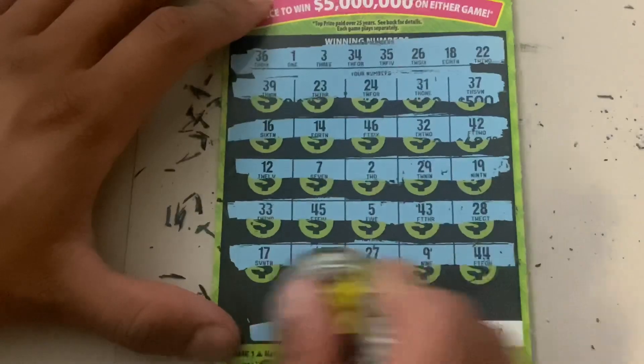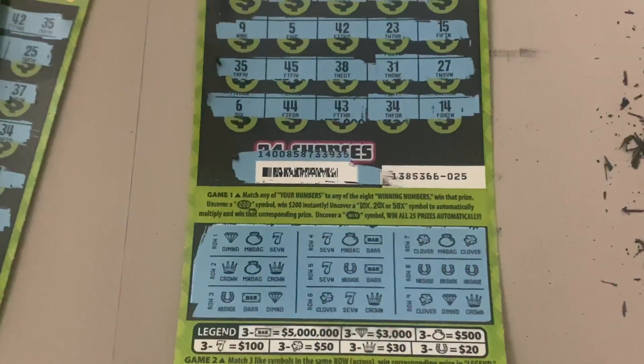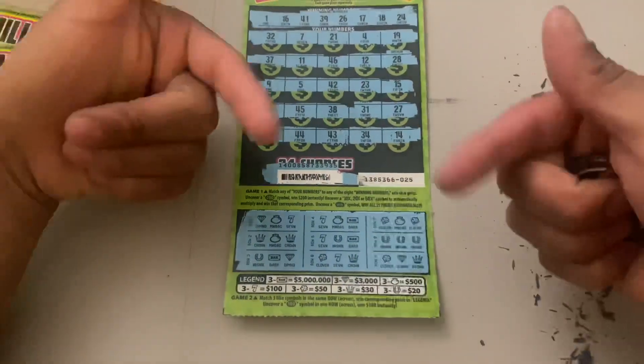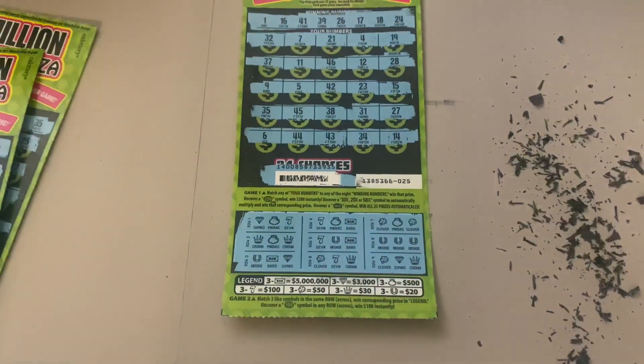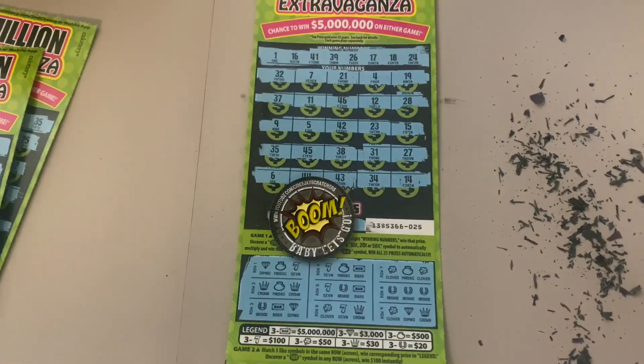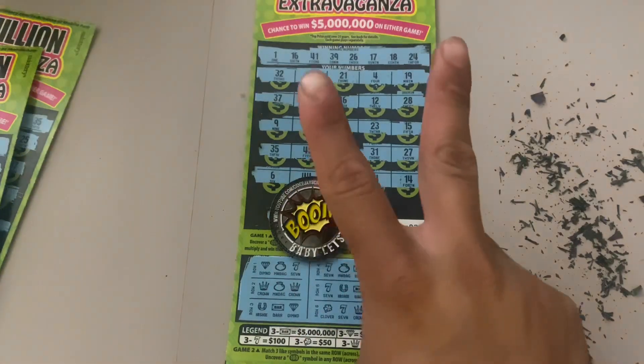Wow, guys, so we just won 20 dollars out of 60. Hey, at least we didn't bust out today! Check it out — 20-dollar winner. Don't forget to go ahead and check everybody out; all the links to their channels are going to be down in my description. Let's see who comes out on top. Thank you all so much for stopping by and watching — I hope everyone has a great day, and I'll catch you guys on my next video. Bye!